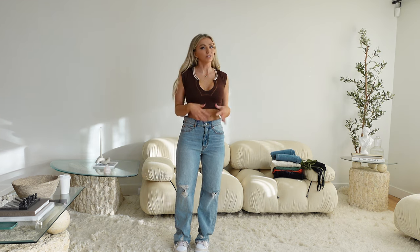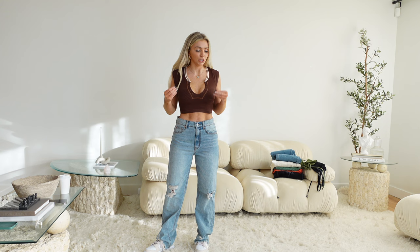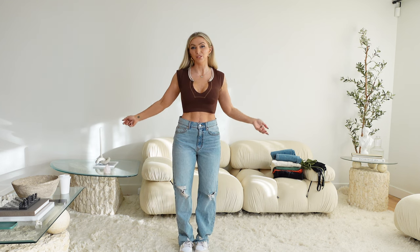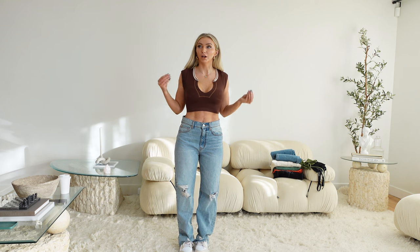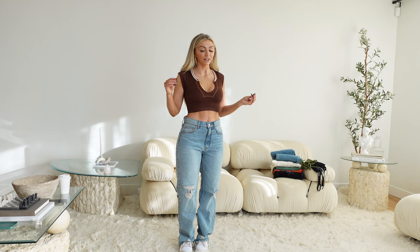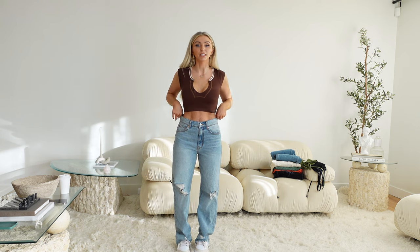Let's just get the elephant out of the room right now — I have a really bad tan job going on because I desperately need to soak in the tub and wash it off, but I just don't have time. So we're getting a botched tan job try-on haul right now, and that's okay.